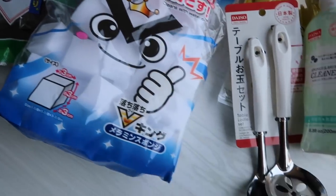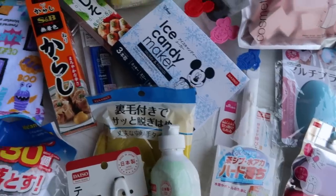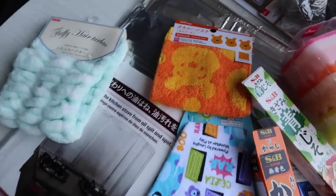Usually when I'm in Japan I just buy absolutely everything because it is so cheap. Here it is still cheap, but I still think about more what I buy. I feel like this haul was very realistic — things that I genuinely wanted and needed and will use in my house.